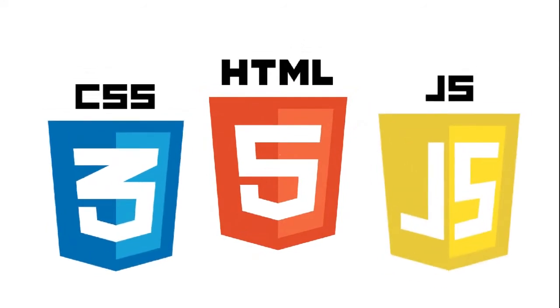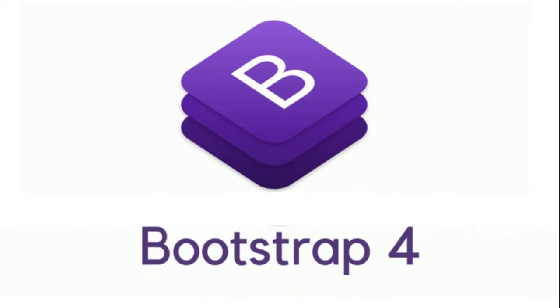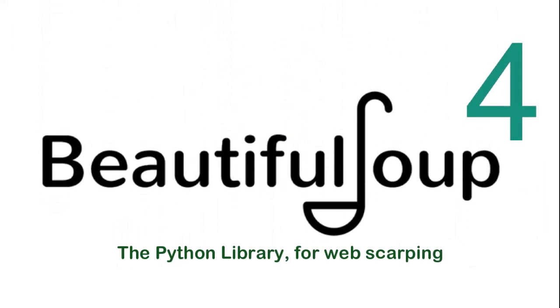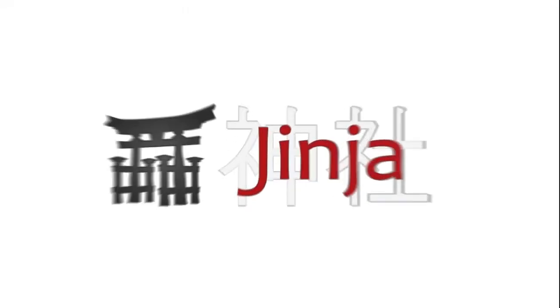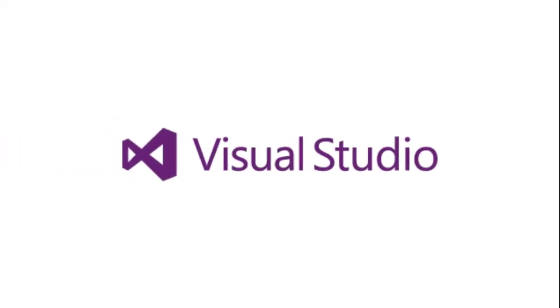HTML, CSS, and JavaScript were used to build the front end of the website. Bootstrap 4 helped make this website responsive and mobile-first. Python, with the help of Beautiful Soup, was used for all the web scraping of AliExpress, and an algorithm was built to filter results for a particular product. Django makes it easier to build better web applications more quickly and with less code. Jinja is a modern, designer-friendly templating language for Python that helped make the HTML pages dynamic. The web application was developed using Visual Studio, the powerful IDE which supports all the technologies needed to complete the project.